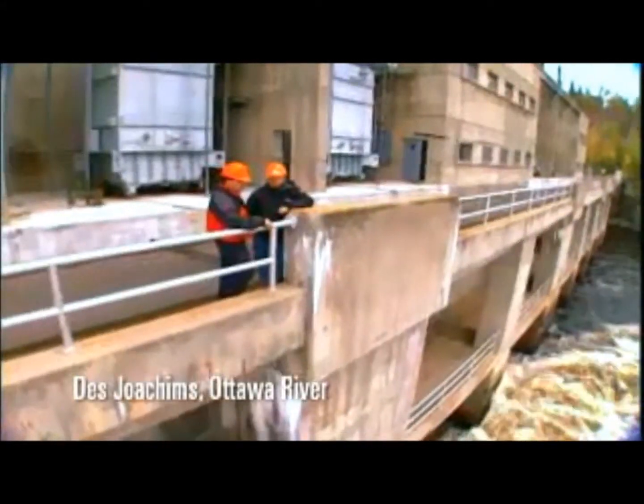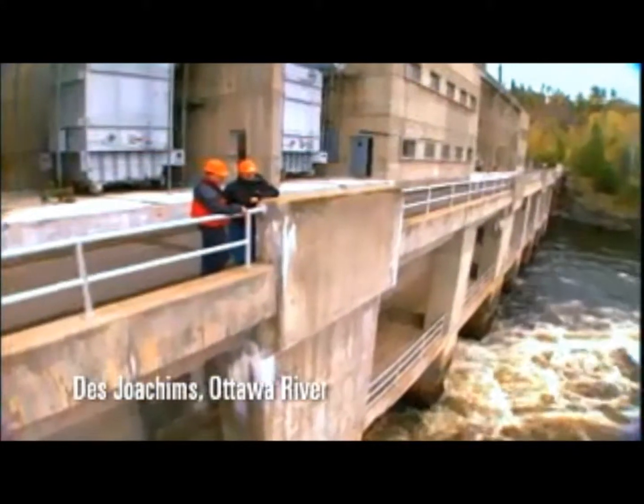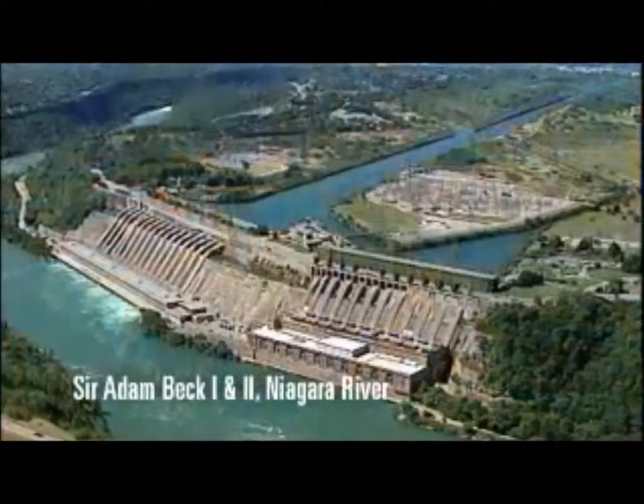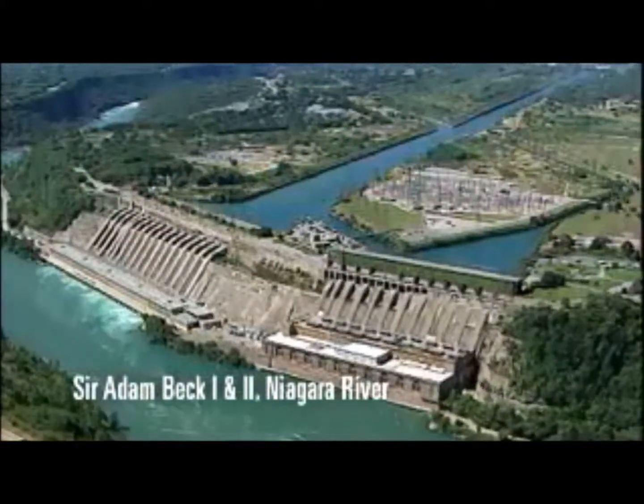In essence, hydroelectric stations are factories that convert the energy of falling water into the flow of electrons, or what is commonly called electricity — the electricity that powers the province.